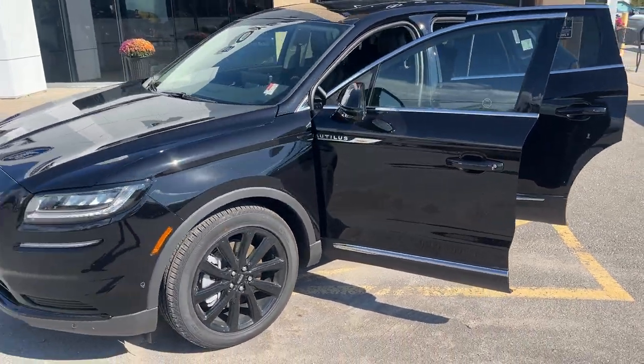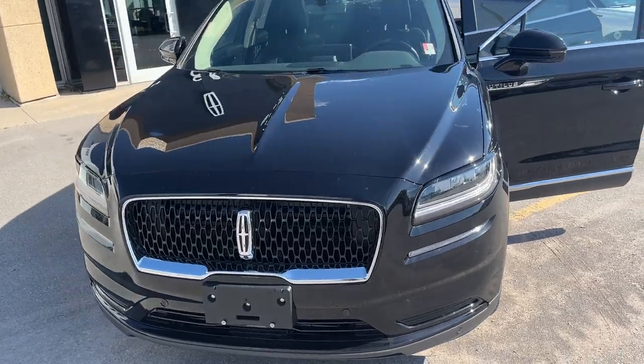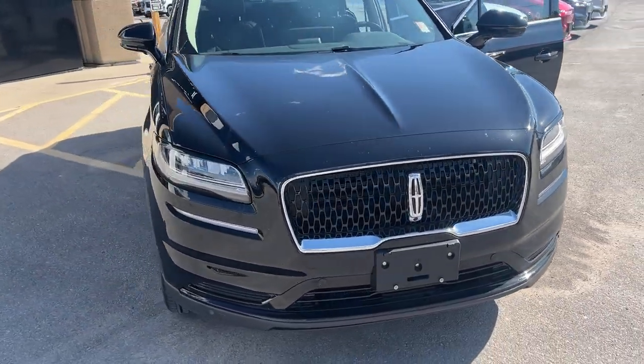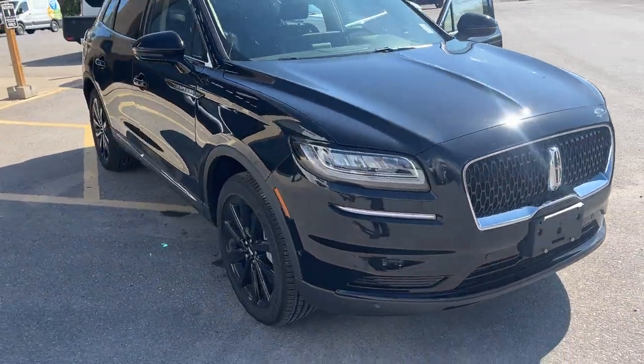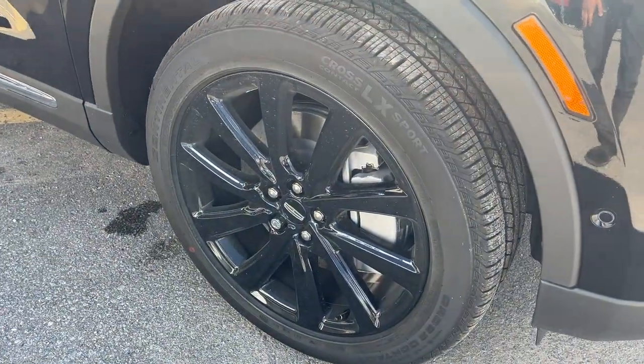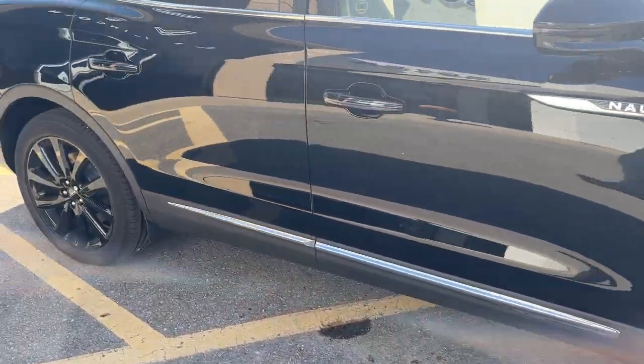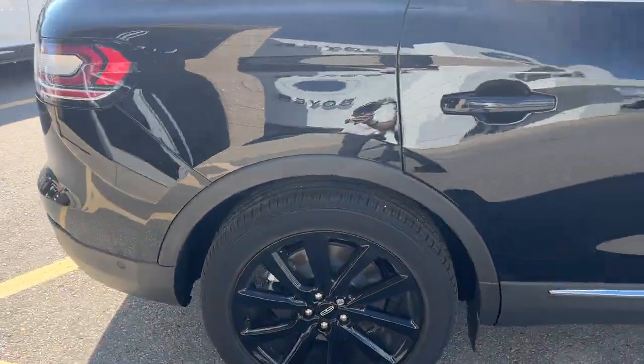2023 Lincoln Nautilus all-wheel drive — this one's a 201A package in the Infinite Black Metallic color, really beautiful looking Lincoln. This one does have the monochromatic package so you are rolling on 20-inch gloss black painted aluminum alloy wheels, and this particular vehicle is powered by the two-liter EcoBoost engine, so you do have plenty of power.